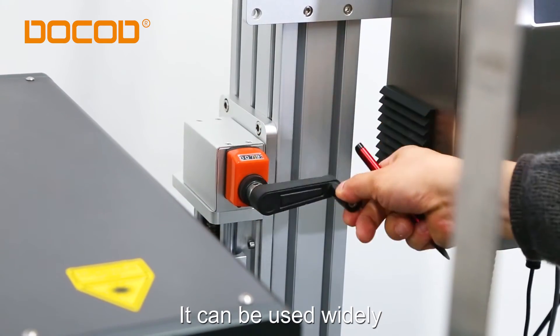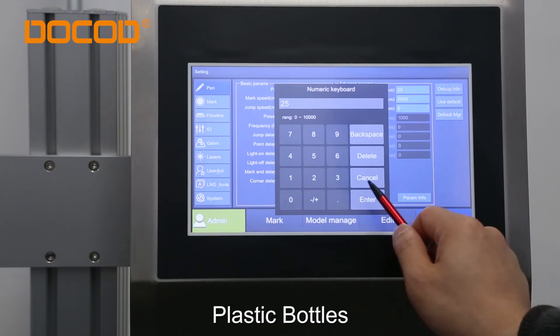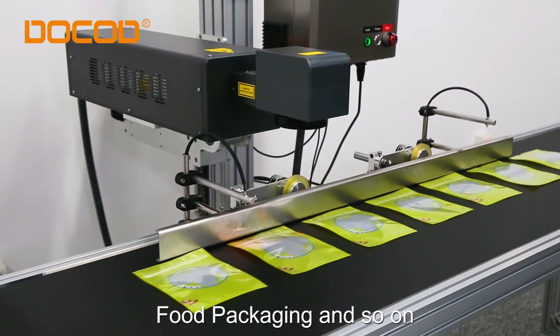It can be used widely: medical packaging, electronic products, plastic bottles, food packaging, and so on.